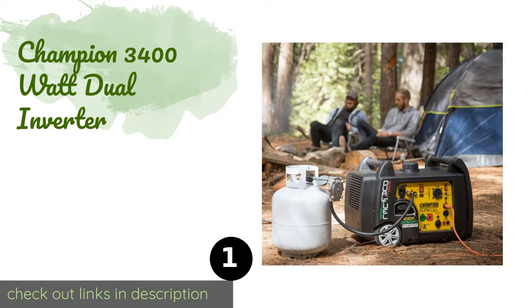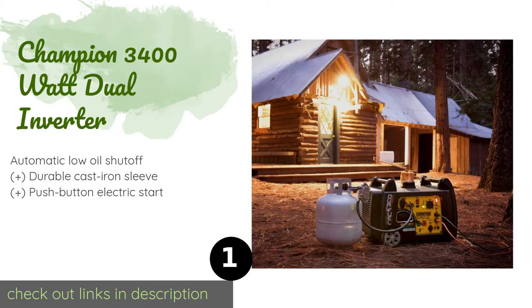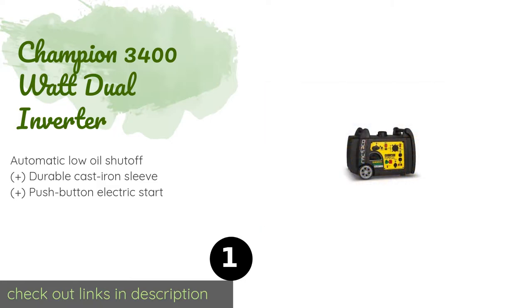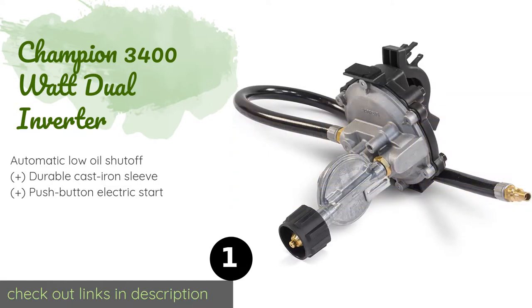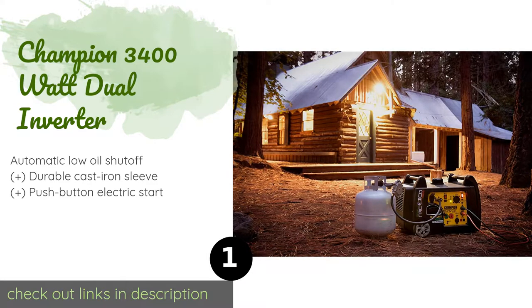The number one is the Champion 3400W Dual Inverter. If you prefer to travel with propane in addition to or in lieu of gasoline, you'll appreciate the flexibility of the Champion 3400W Dual Inverter, which can operate on either fuel. Using propane, it can provide you with more than 14 hours of power from a 20-pound tank.